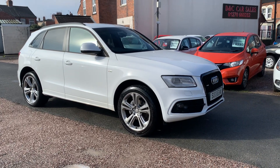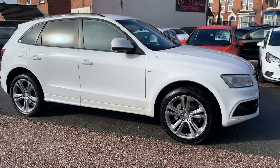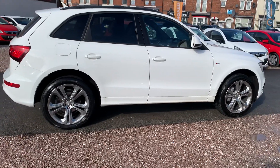Hi, it's Richard from DNC Car Sales & Crew. I'm just going to do you a quick walk-around video of our Audi. I've got the car running so you can get a bit of a feel for it, and we'll walk around all the bodywork and show you inside.